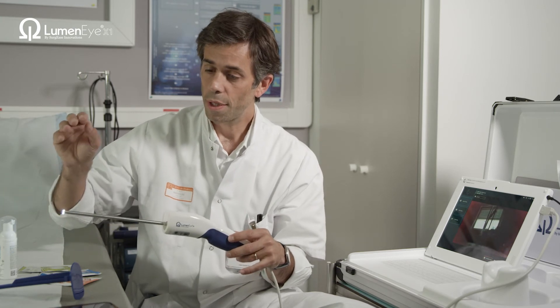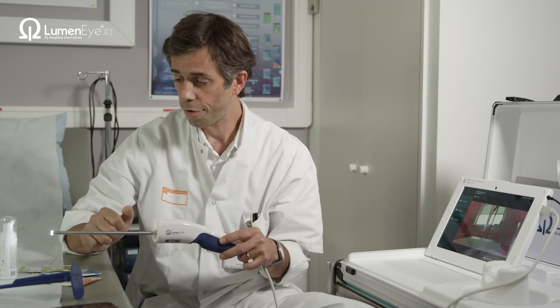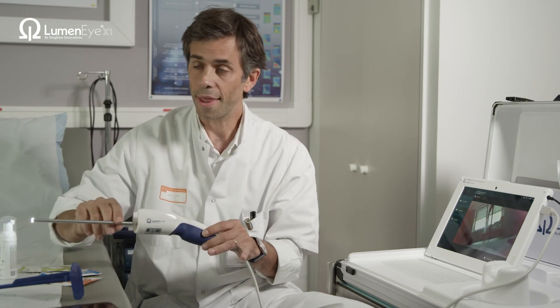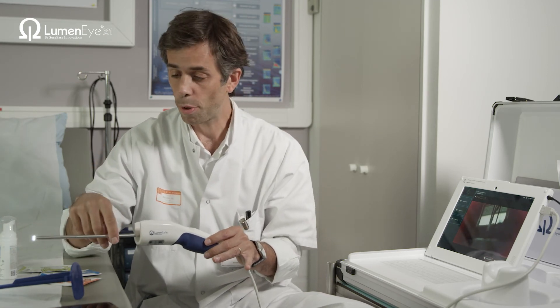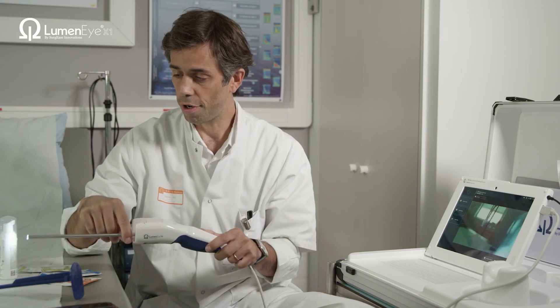This avoids having to go to the operating theatre to use a proper rigid rectoscope, which makes it very efficient for the clinical pathway. You see the patients in clinics with their MRI, assess the radiological response, assess the clinical response with the device in the clinic, and then assess the metabolic response with the PET-CT scan at the last point of assessment.